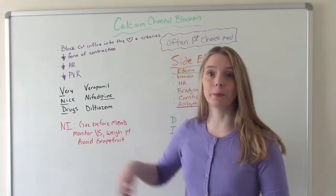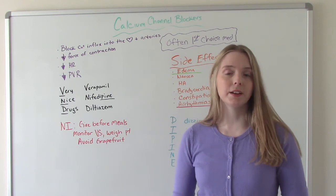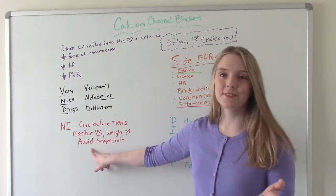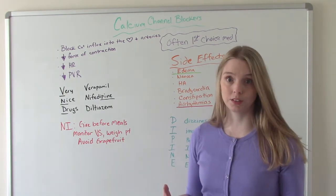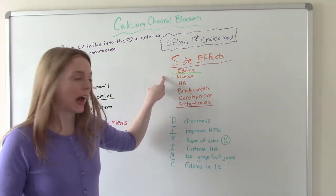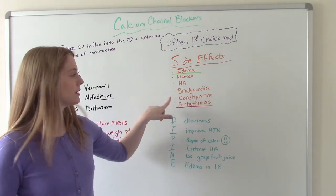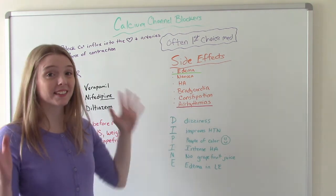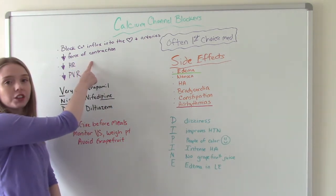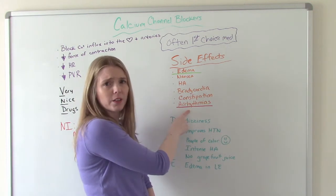For nursing interventions with calcium channel blockers: give them before meals, monitor blood pressure, and weigh the patient because they are at risk for fluid overload and edema. Importantly, patients should avoid grapefruit and grapefruit juice. Side effects include edema — especially swelling of the lower extremities — nausea, headaches, bradycardia, constipation, and the dangerous one: arrhythmia. Think about why — we are blocking calcium, which changes the contractility of the heart, and that can throw the patient into a different rhythm.